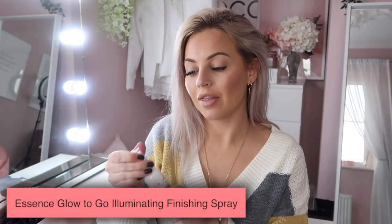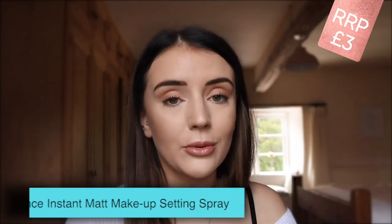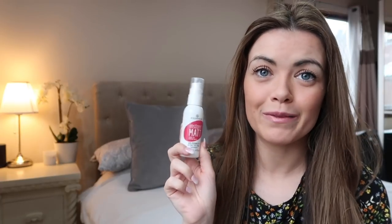Next up we have the Essence Cosmetics illuminating spray - this is a setting spray that also has light-reflecting particles that give you a glowy look. It's made me really dewy. The instant matte makeup setting spray by Essence is great too - I can't even feel it on my face, it doesn't feel heavy or oily, and I'm really happy with this product.